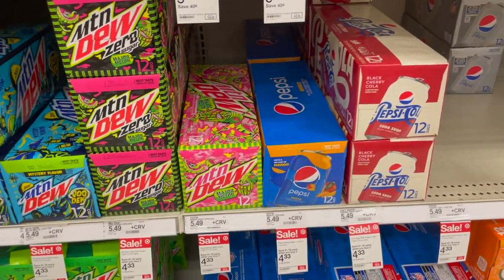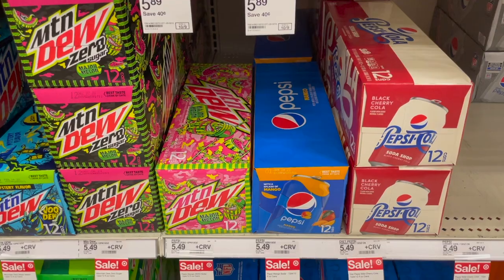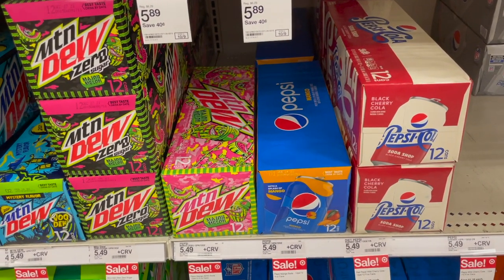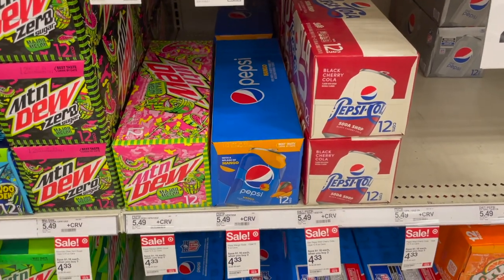Pepsi and Frito-Lay products are on a spend $20, get a $5 Target gift card deal. This includes Pepsi brand items, Aquafina water, and Frito-Lay chips. You can mix and match Pepsi and Frito-Lay products — just make sure you reach $20 and then you get a $5 gift card back.